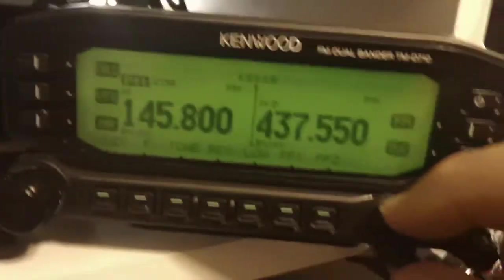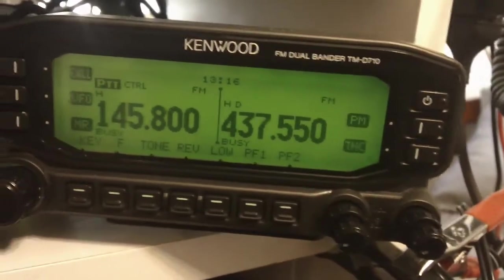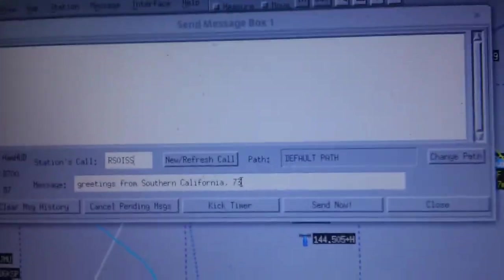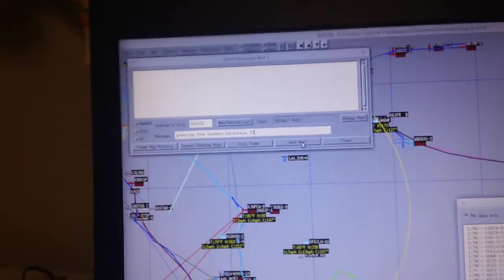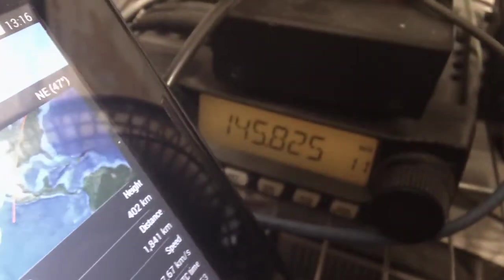I'm also listening to the up-down link frequency of 437.55 as well as 145.800. I've got my 2m radio and the squelch open on both 145.825 and the other frequency. Let's go over here — I'm running my APRS iGate on Xastir. I've got the message box set up, sending to RS0ISS. We're going to hit the Send Now button and start beaconing a message. It's going to come out on my Tiny Track 4 APRS iGate on 145.825.